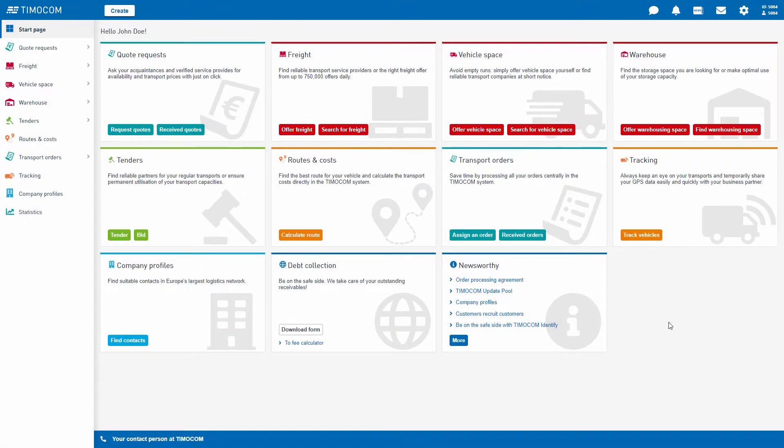You can create freight offers, quote requests, vehicle space offers, and much more immediately.